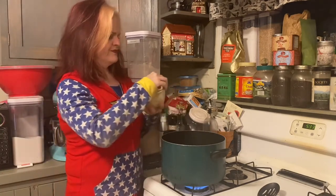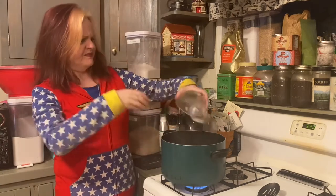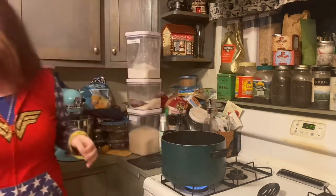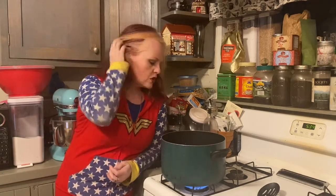My broth is back up to a boil, and at this point we're going to add our vegetables — except for the potatoes. We're adding the onion and the celery. You would normally add your carrots now too, but mine are already cooked so I'm saving them for later to avoid mushy carrots. If you're using fresh diced carrots, add them now so they have a chance to cook.